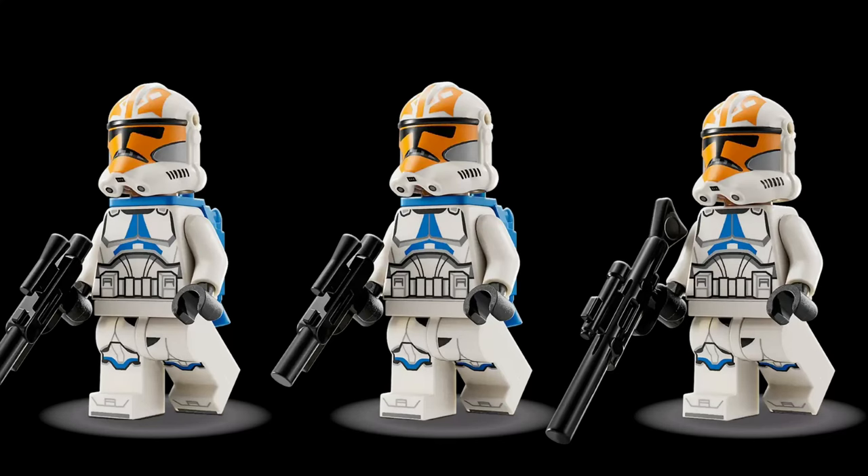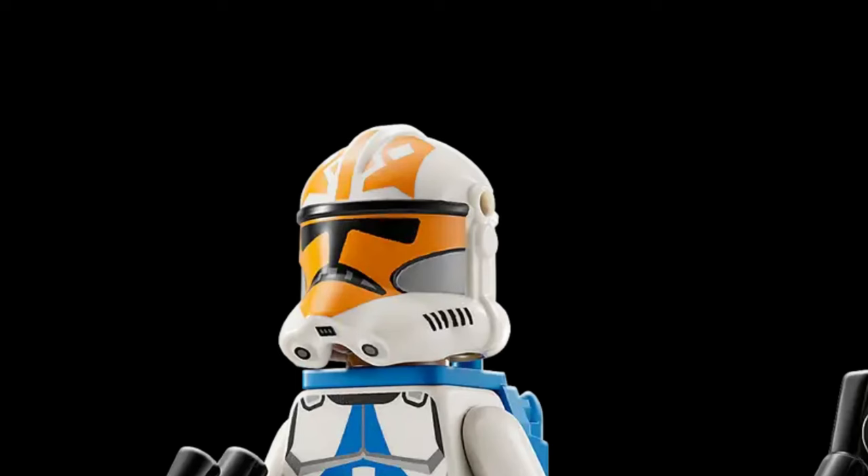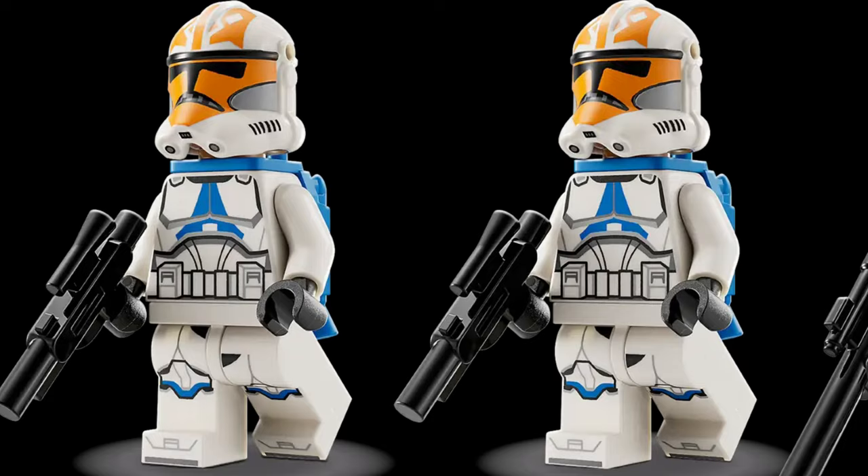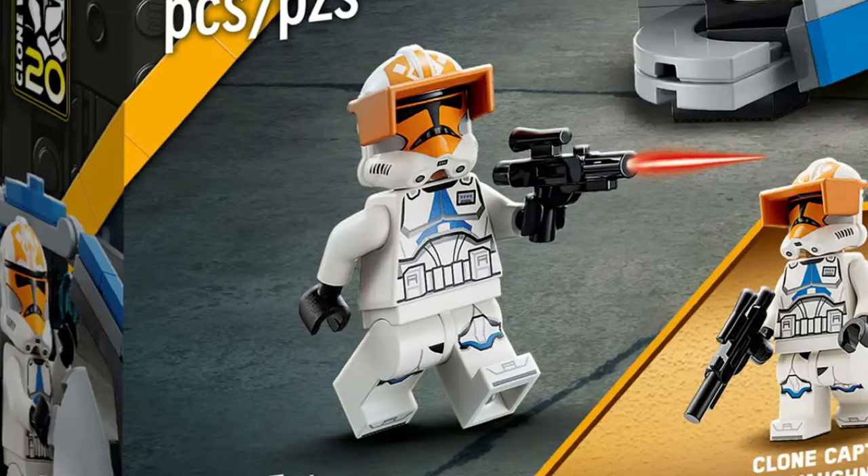There are three 332nd Clone Troopers in the set, and they all have helmet holes, which is pretty unfortunate because it really makes them look bad. They are definitely a downgrade from the ones that came out in the 2020 AAT. Two of them do have jetpacks, and the really controversial figure is Captain Vaughn, who does not have a print on the visor and does not have a gray lower half of the torso — just a plain orange visor and a little plaque on his shoulder, which is disappointing.